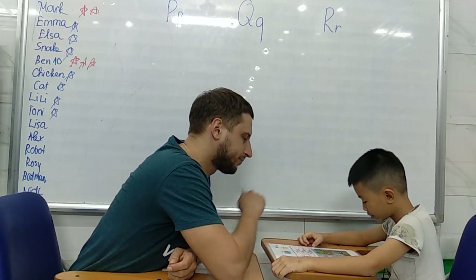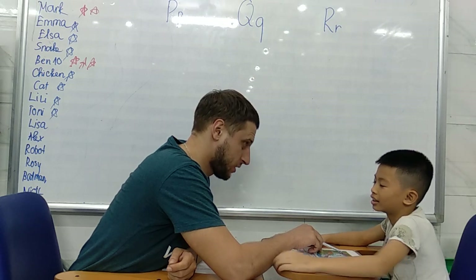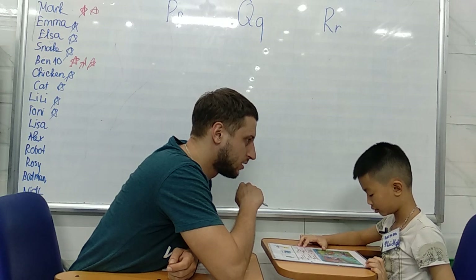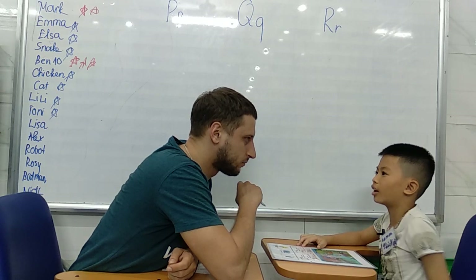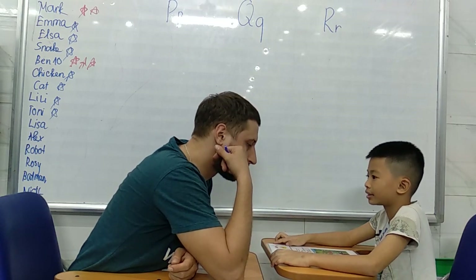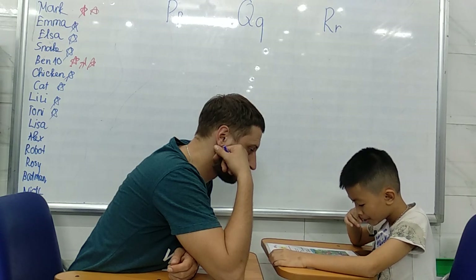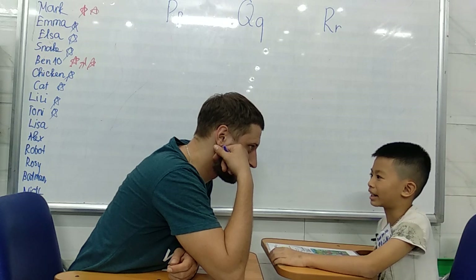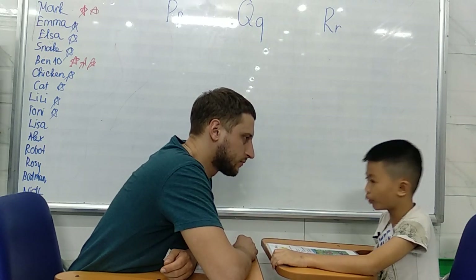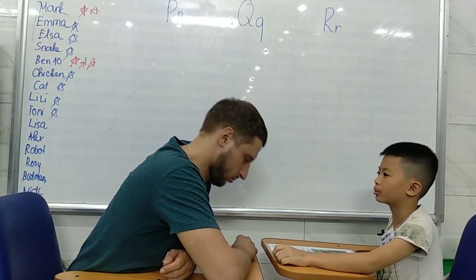What's this? Ostrich. Ostrich. Okay. What's the beginning sound of the word ostrich? What color is it? Red. Good. What's the beginning letter of the word Queen? That's right.